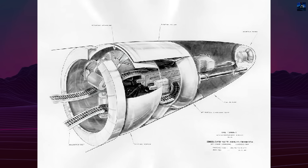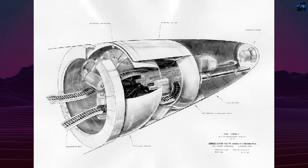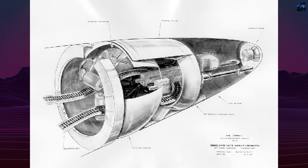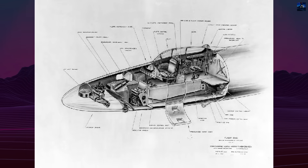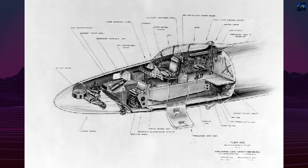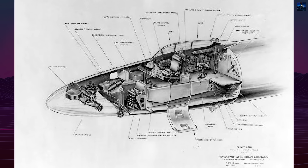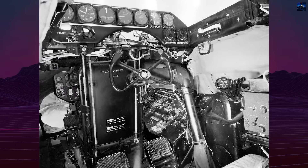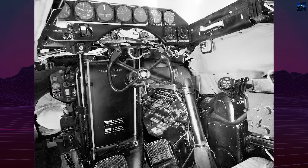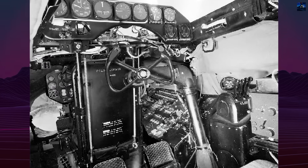Rather than hydraulics, the XB-46 employed a pneumatic system operating at 2,000 pounds per square inch, stored in 13 wire-wrapped bottles. This system powered the landing gear, wheel brakes, crew door, and bomb bay doors. The main gear retracted in just two seconds, storing completely within the engine nacelles.